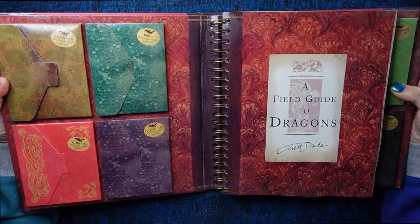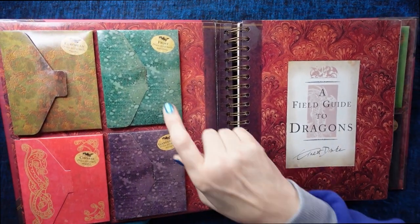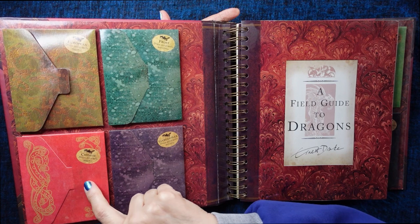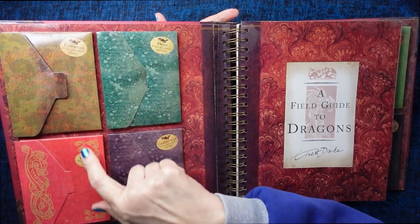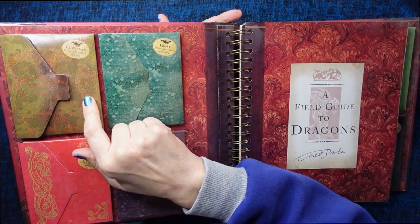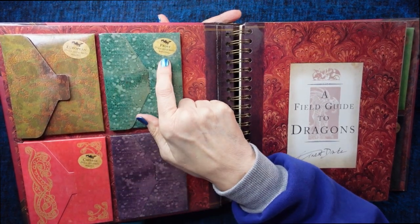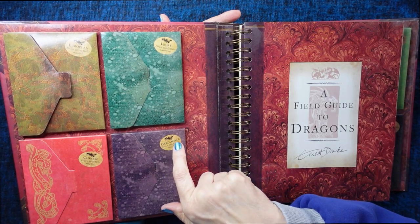So you open it up, and the first thing you see on this side are four pockets in different colours. I think the models are actually in here. We have the European dragon, the Frost dragon, the Chinese dragon, and the Gargoyle.